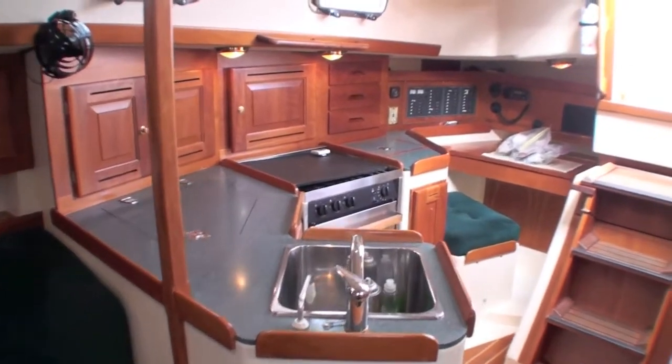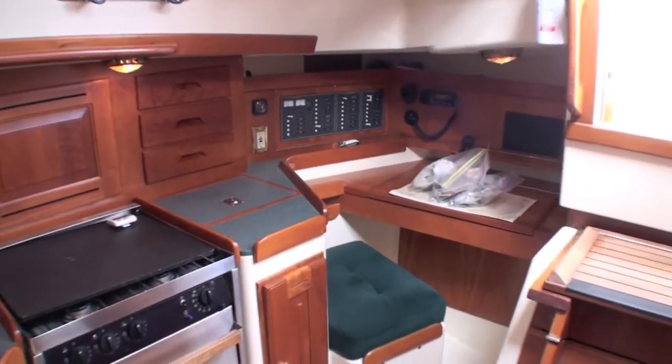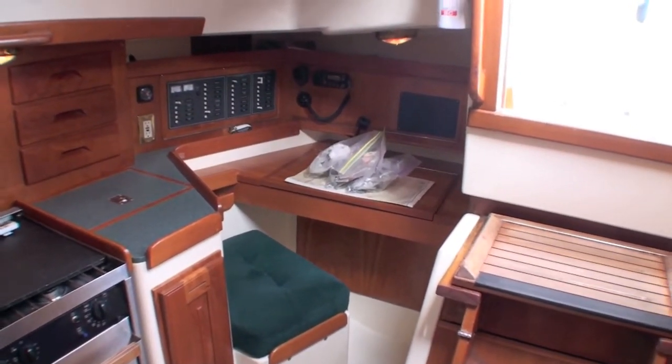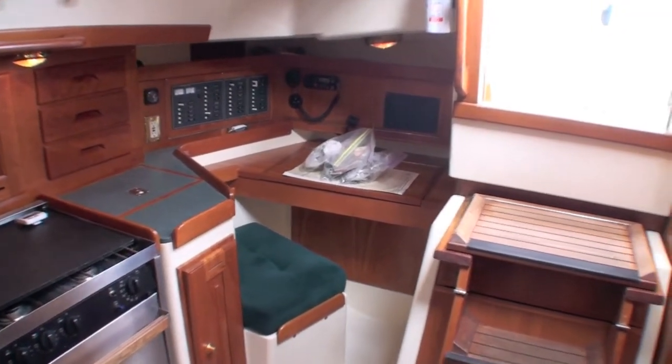Nav table is aft facing, just down the companionway to starboard. Very comfortable nav seat, and it's kind of out of the way so you're not in people's way.